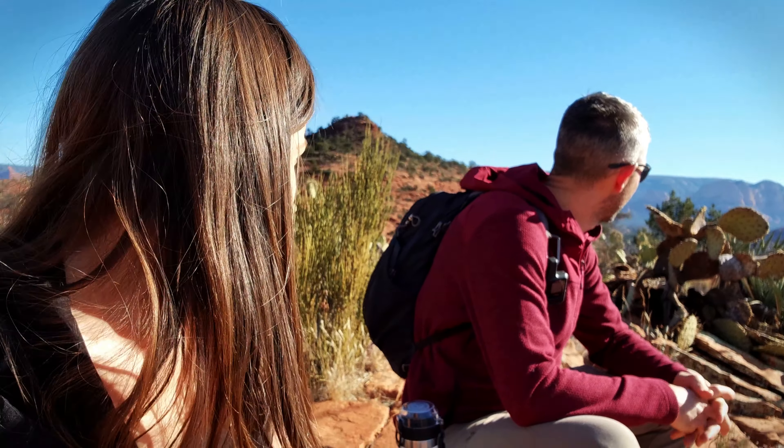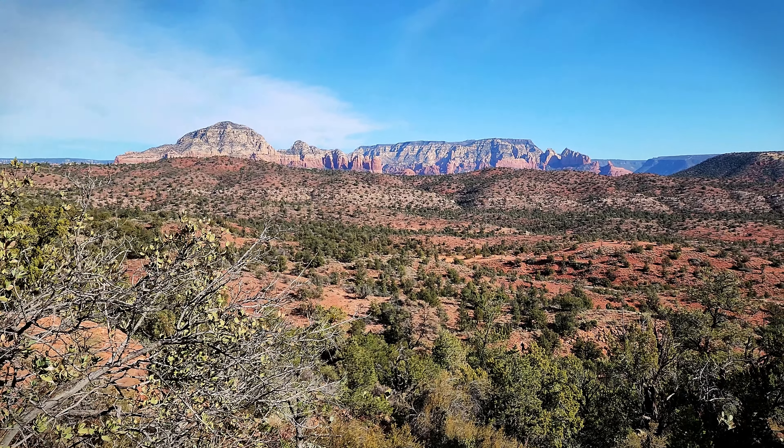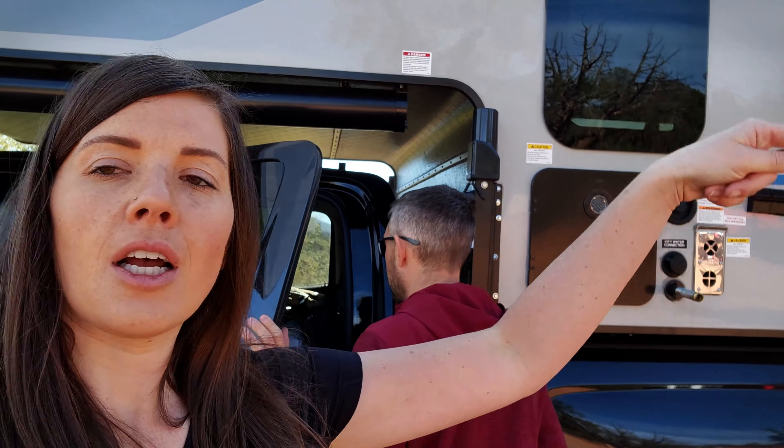We're about halfway done and this hike is like a little hidden gem — the views are out of this world. We're not with any masses of people like at the popular hikes. We started at 9:15 and it's now 10:40, so an hour and 20 minutes for about 2.2 miles. Highly recommend the Scorpion to Pyramid Loop if you're looking for a nice little morning hike in Sedona.